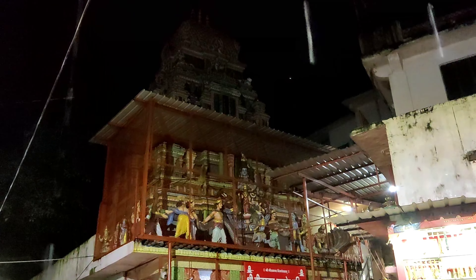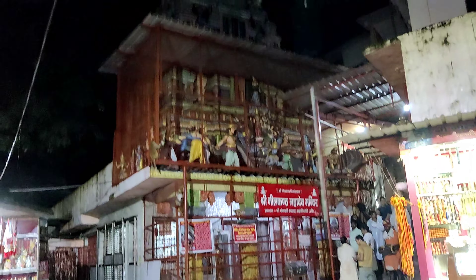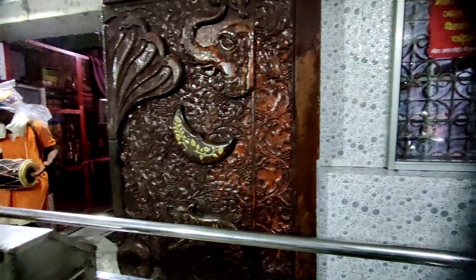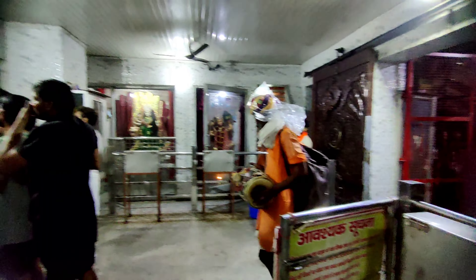Guys, I'm going to the temple. Here is the gate, which was opened at 7:30 AM. The gate was opened and I went inside.